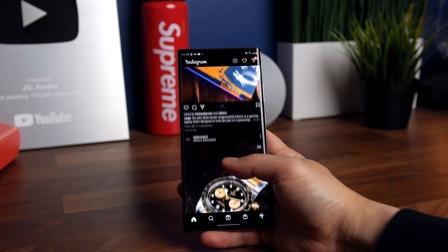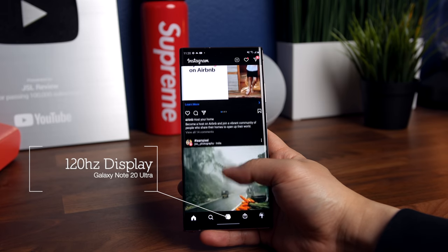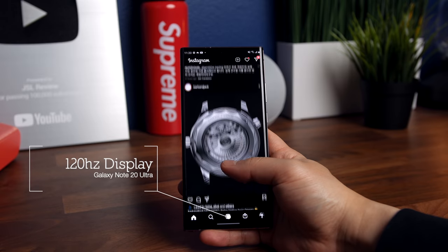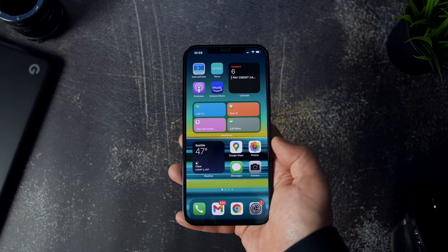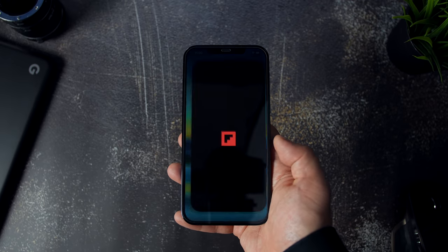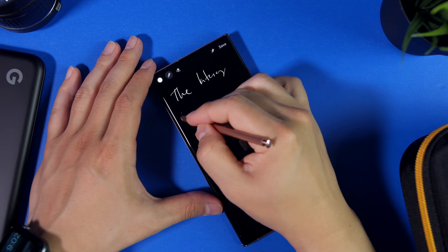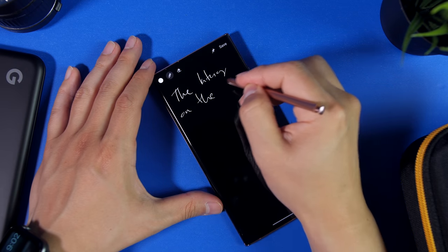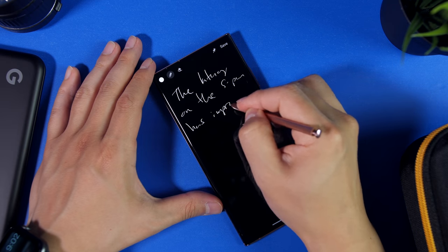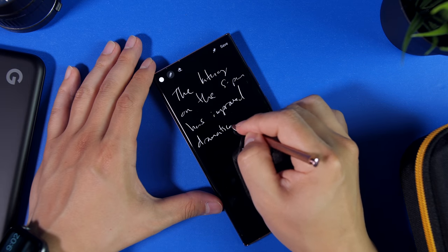The display on the Note continues to leap ahead of the iPhones when we factor in refresh rate. It has a 120Hz variable refresh rate for a buttery smooth user experience, which is super nice to have on a display this large. The iPhone 12 Pro Max's display is fine, and navigating around the phone will be smooth mainly because of how well iOS is optimized, but it is at your standard 60Hz refresh rate. Samsung is being more intentional about the plus-size nature of its flagship, and that sentiment is best illustrated with the addition of the S Pen.